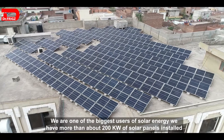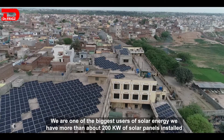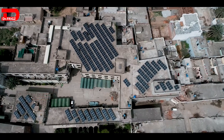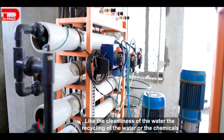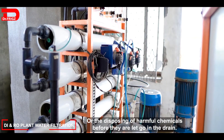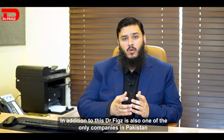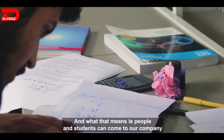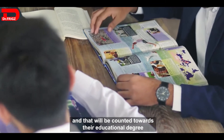Dr. Fritz takes care of its environment. We are one of the biggest users of solar energy, with more than 200 kilowatts of solar panels installed, and we have decided that every new building unit will also have solar panels. We comply with other social requirements such as water cleanliness, water recycling, and the proper disposal of harmful chemicals. Additionally, Dr. Fritz is one of the only companies in Pakistan in the surgical industry that is ICAEW certified, meaning students and professionals can come to our company for work, internships, or experience that counts toward their educational degree.